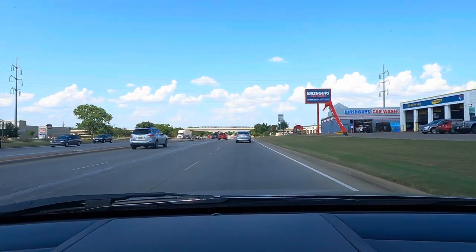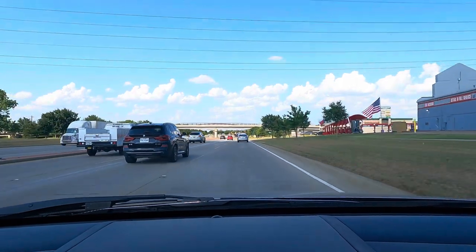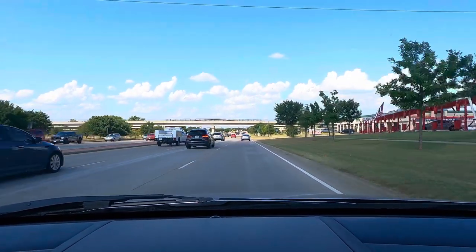Okay everyone, today we're going to be checking out another Washguys Collars location. This is going to be the Denton flood service site.